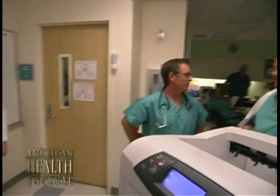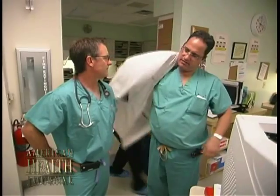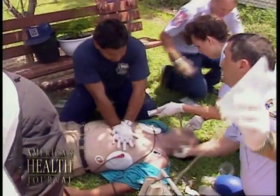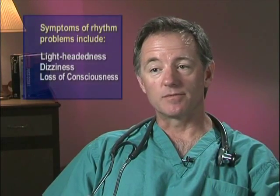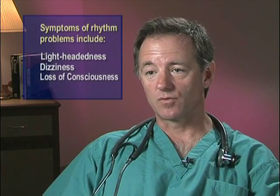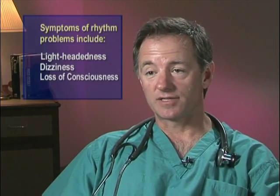The rhythm problems we see in electrophysiology are predominantly classified in non-life-threatening categories or in potentially life-threatening categories. The latter tends to be in patients who have underlying structural heart disease, some type of prior heart attack or problem with the heart valve, perhaps a prior heart operation or congenital heart disease. Those types of rhythm problems can be more concerning and can cause symptoms such as lightheadedness, dizziness, or even loss of consciousness.